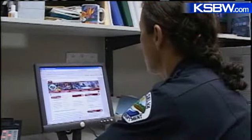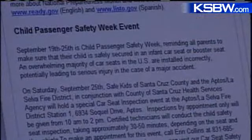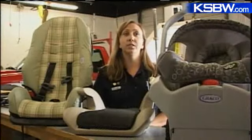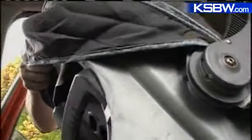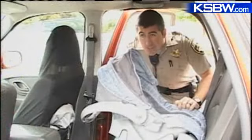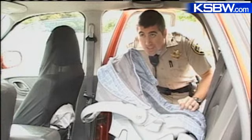The Aptos La Selva Fire Department is part of the Safe Kids program. They have two safety seat technicians and usually hold safety inspections every Wednesday. They help parents and caregivers install car seats correctly and put the child in the car seat correctly. There are quite a few agencies in town that will show you how to install it and make sure it meets federal motor vehicle standards.